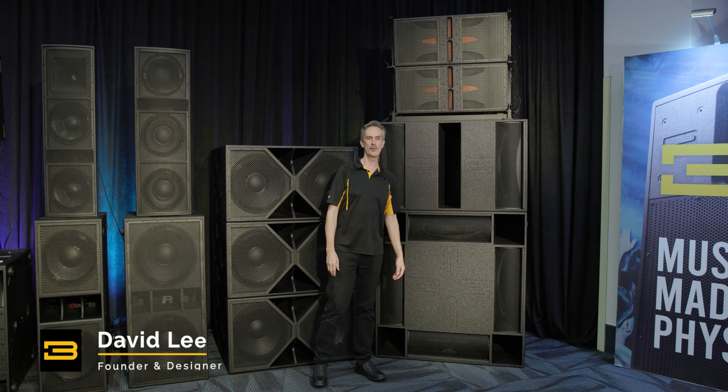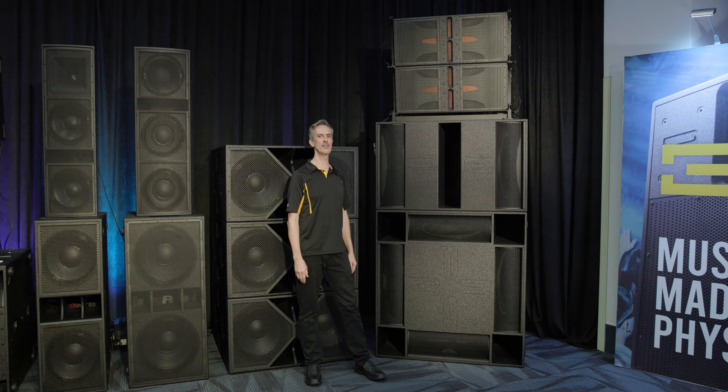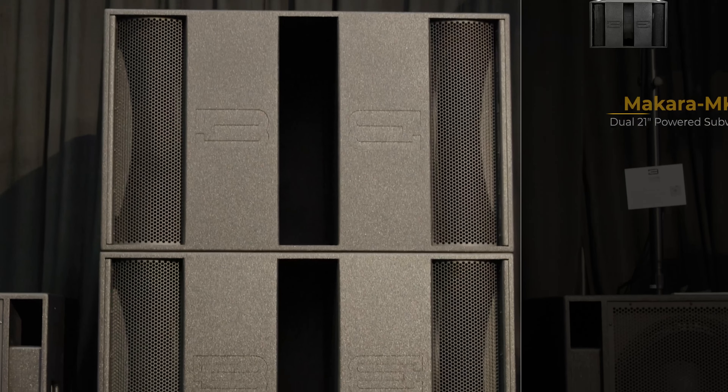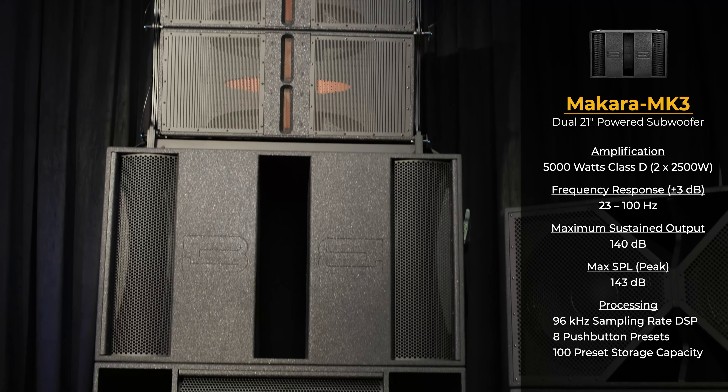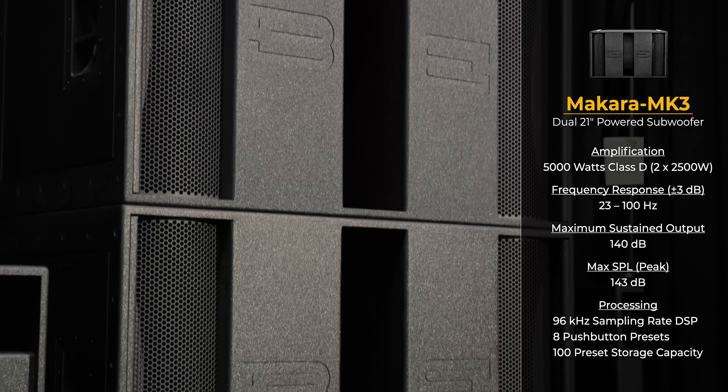Hi, I'm David Lee from Bass Boss, and we're introducing a wonderful new toy called the Makara. The Makara is a double 21-inch subwoofer. It is capable of 23 Hz low-frequency extension.